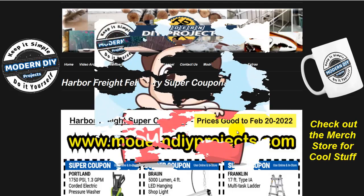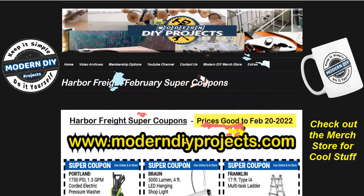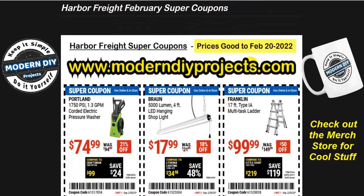That's one reason to hit that subscribe button — so you can stay informed every time I pick up new Harbor Freight coupons you can use to save money, as well as great savings from Home Depot, Lowe's, Amazon, or any other place I can find great deals. Now let's take a look at these coupons and see what we have.